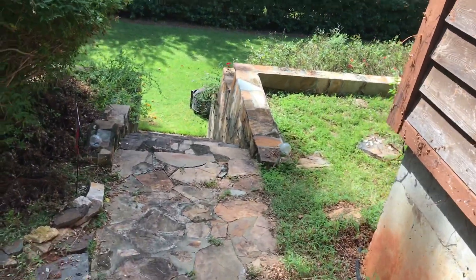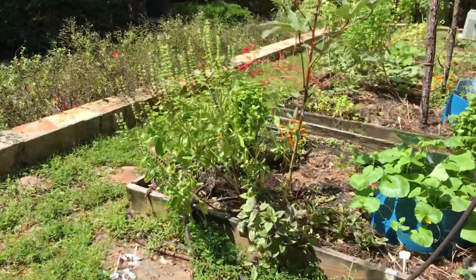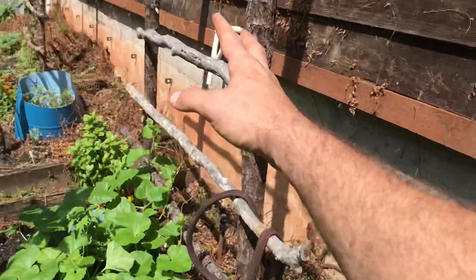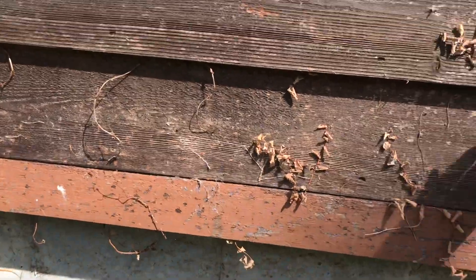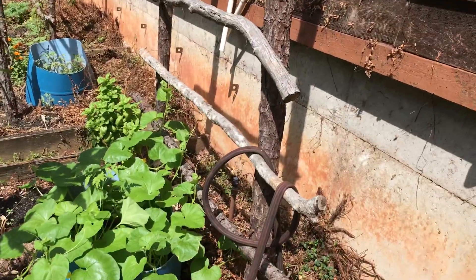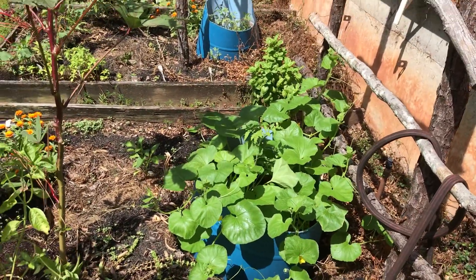We're gonna go check out the fall garden — it's been doing pretty well so far. I took all this ivy stuff that was growing here and ripped it all down; it got out of control. We were gone for a little bit, came back, and it was growing everywhere, so I've been chopping it down.